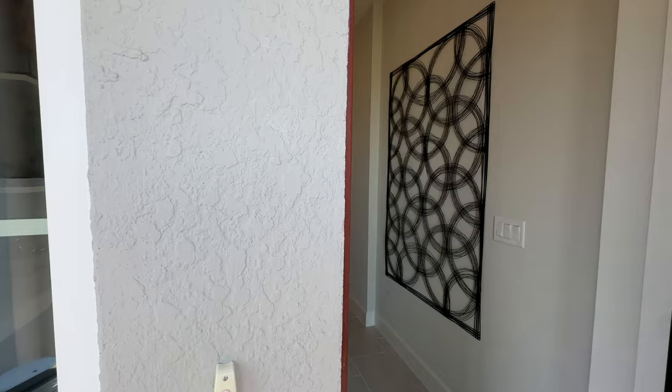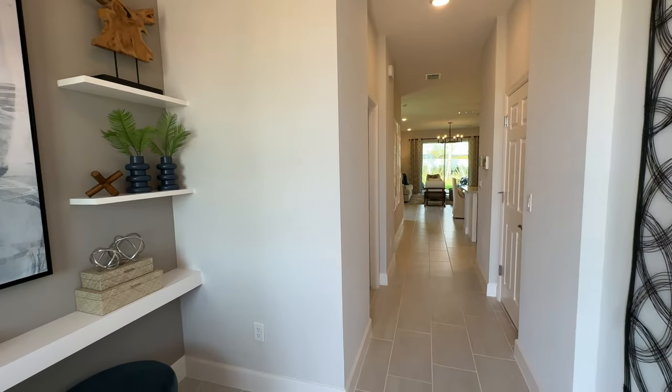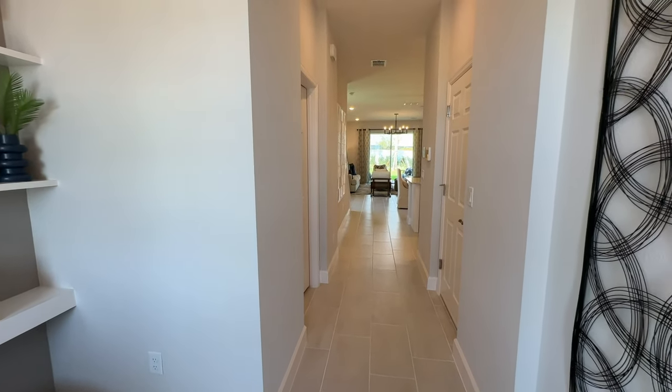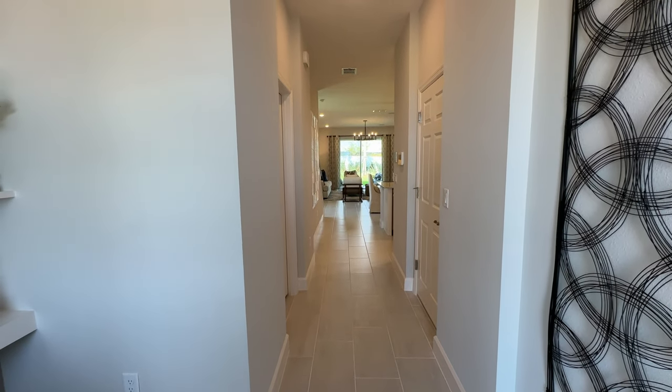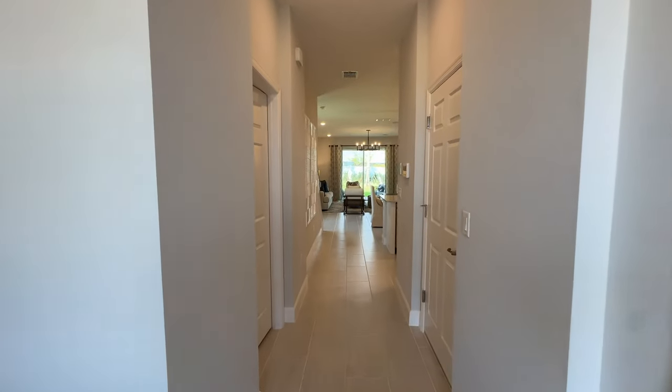This home is four bedrooms, two and a half bathrooms. It can be made into a five bedroom home, of which I'll show you the area where the fifth bedroom would be. But it's four bedrooms, two and a half bathrooms, and 2100 square feet.